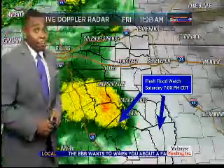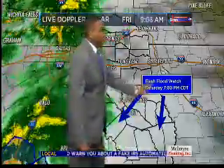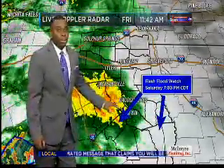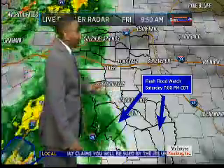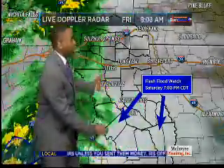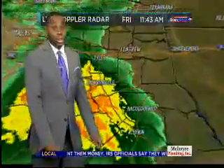A look at StormTracker Live Doppler radar. Just a quick note: we've got flash flood watches in effect for our far south counties here. That would include folks in Tyler, Newton, and also Jasper counties, as well as Polk, Trinity, and Houston County. As some heavier rain begins to make its way in, let's track it for you.